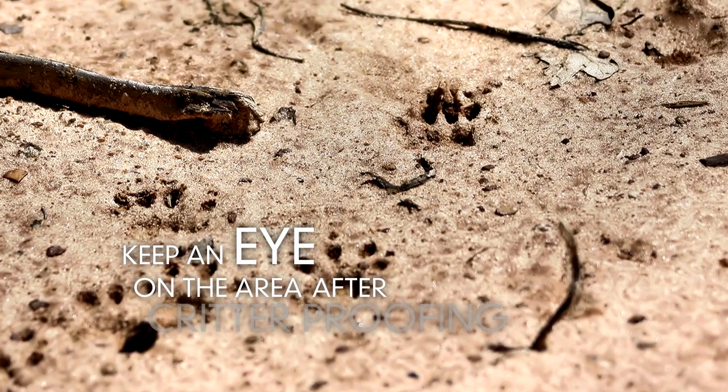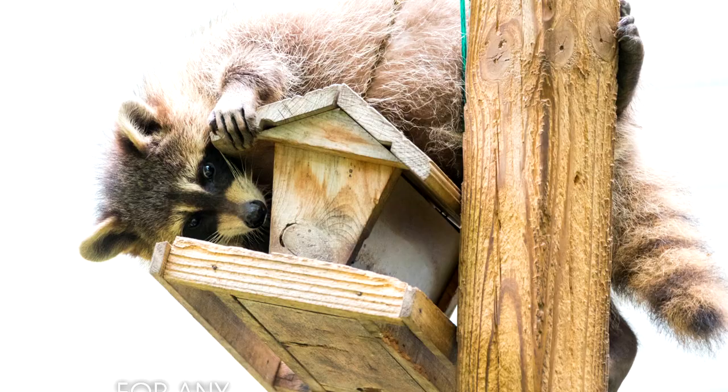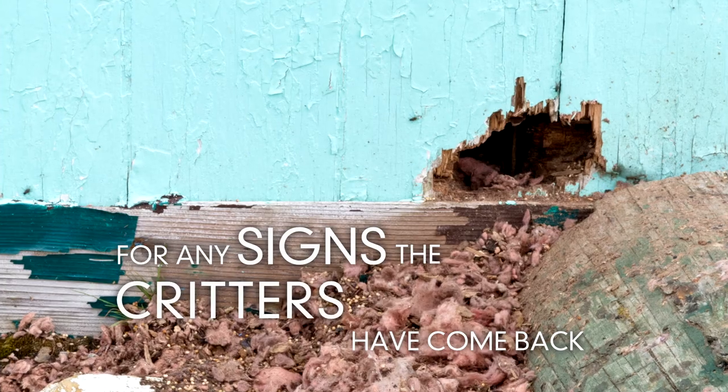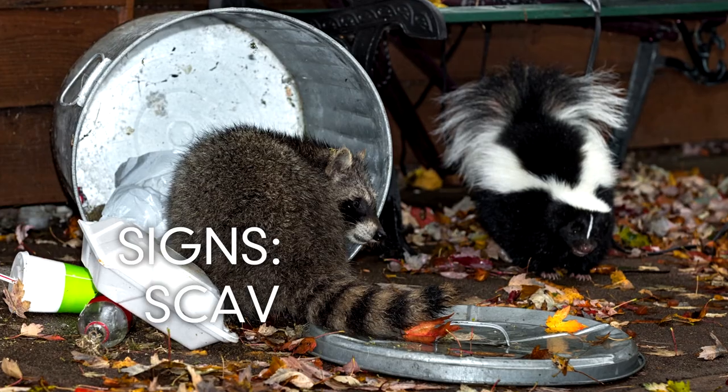You want to keep an eye on that area after you've critter-proofed it for any signs that the scavengers have come back. Such signs may be scratching, feces, or even scavenged food. Good luck!